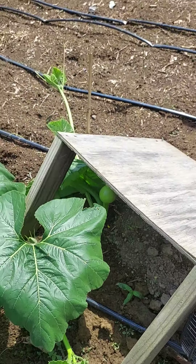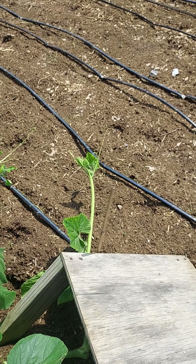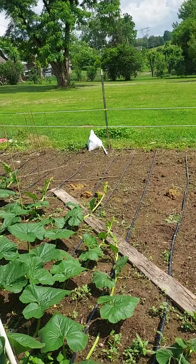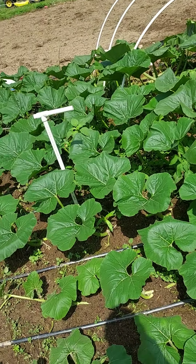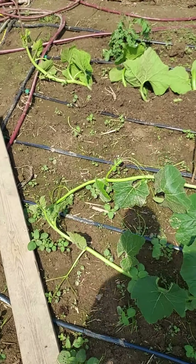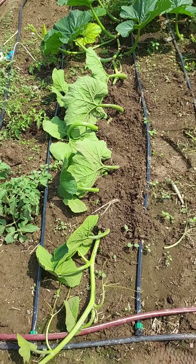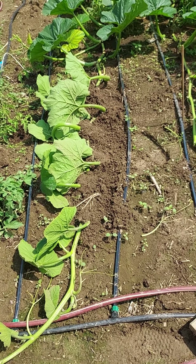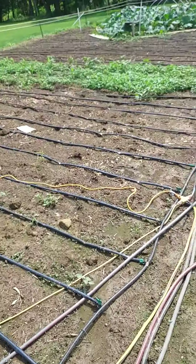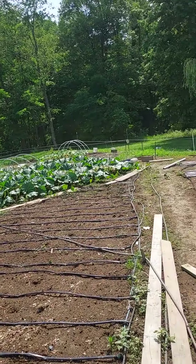A deer actually ate the tip of the vine — I've never had one mess with my giant pumpkin plants before, but this year they did. That secondary coming off there I will retrain as my new main vine. You'll notice around my patch I now have an electric fence because of the deer. I was away for the weekend and just came back today, so there's some disarray with the vines from wind and rain last night. I flipped that vine back over and re-buried it.